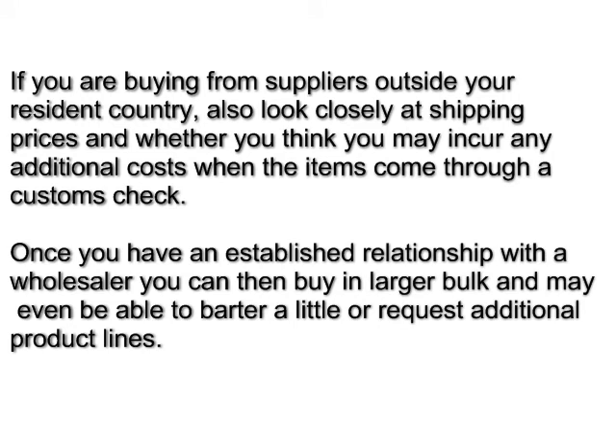If you're buying from suppliers outside your country, also look closely at shipping prices and whether you think you may incur any additional costs when the items come through a customs check. Once you've established a relationship with your wholesaler, you can then buy in larger bulk and may even be able to barter a little or request additional product lines.